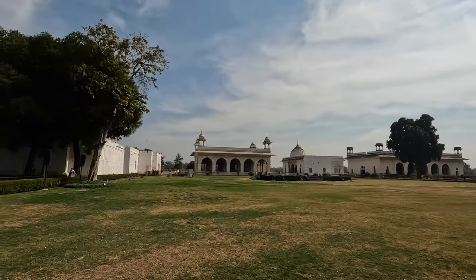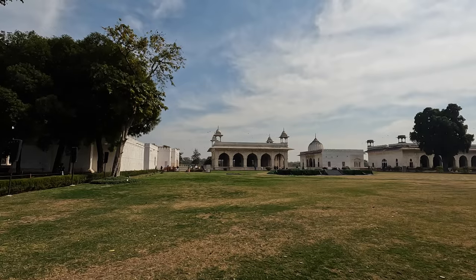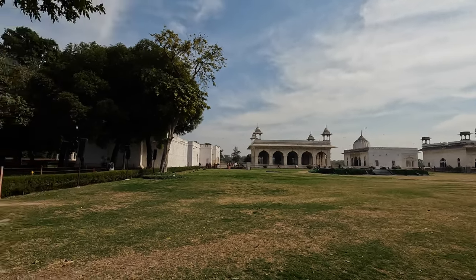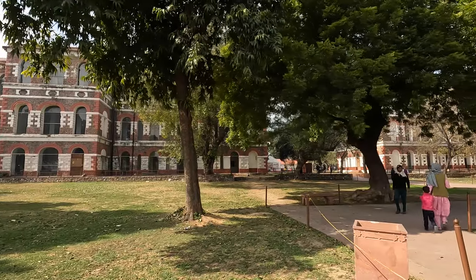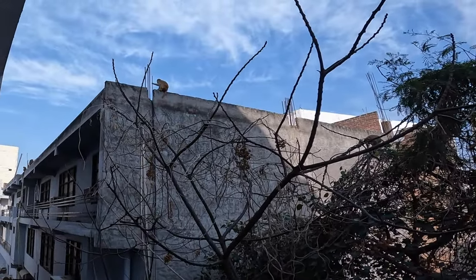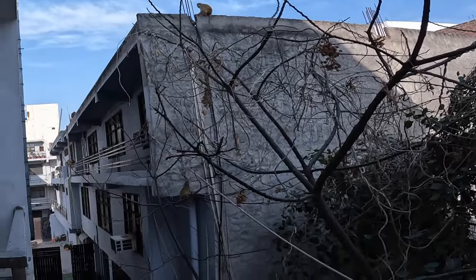So all these fancy ornate buildings, made sometimes out of marble, are all Mughal-made back in the day. And all these buildings, more so in the centre, were made by the British. This is going to be the end of our time in India. It wasn't the experience we wanted or hoped for, but it was an experience. We've been joined by a load of monkeys — there's a couple there, look.